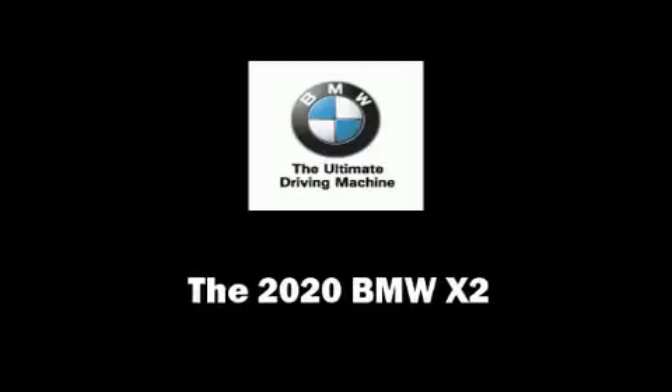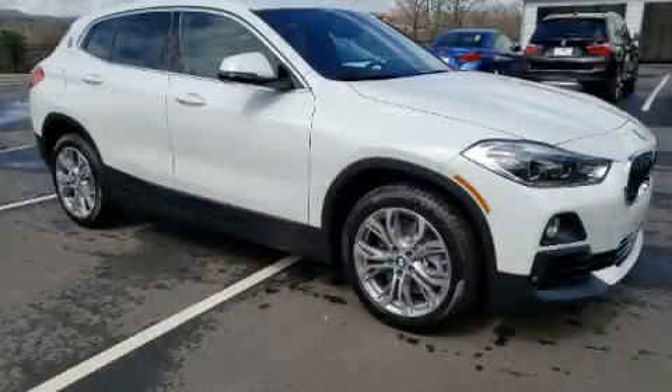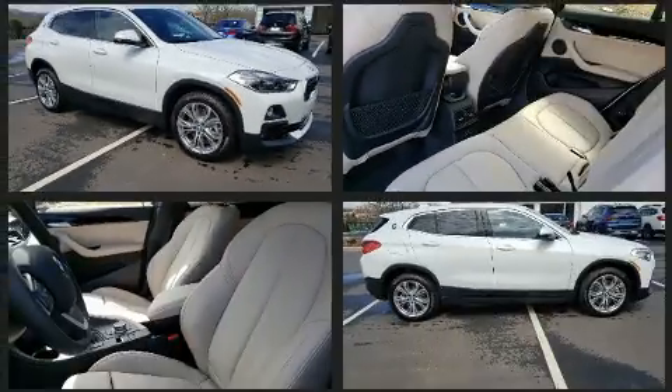You can expect a lot from the 2020 BMW X2. This four-door, five-passenger coupe stands out among competitors in its class.